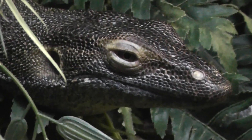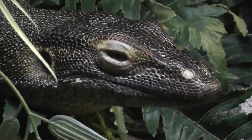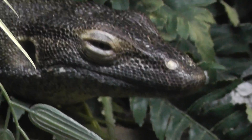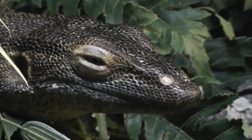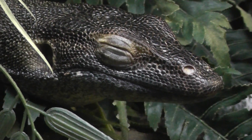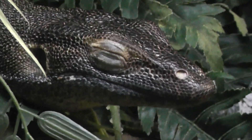All right, so let's end the video here at the Bronx Zoo reptile house — the Mertens' Water Monitor. We'll let him go to sleep. Signing off.